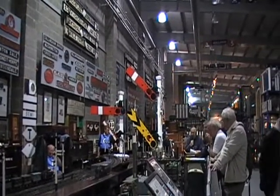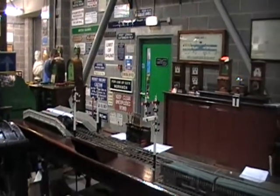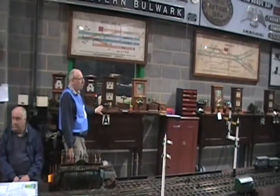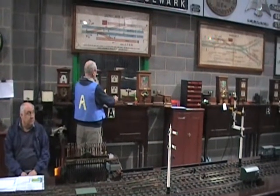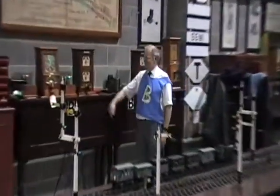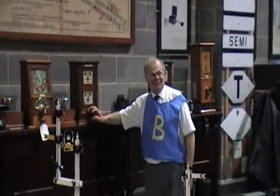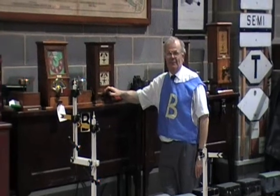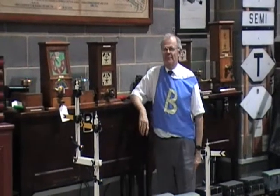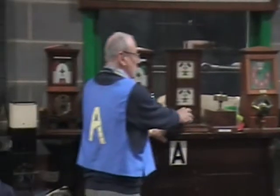We are going to demonstrate the running of a train from box T, where the signalman A have already agreed the passage of a train. The signalman wants to offer it to box B, so he calls B's attention by one beat on the bell. Signalman B responds that he is there by repeating one beat, and the signalman politely asks: is line clear for a passenger train?